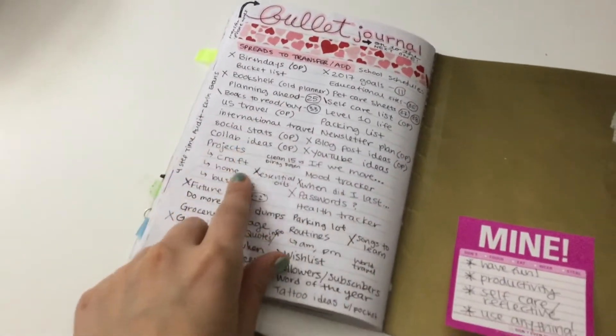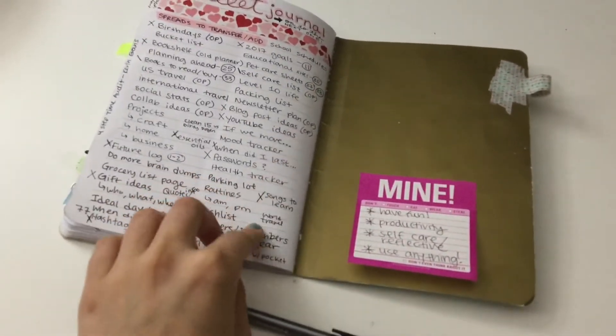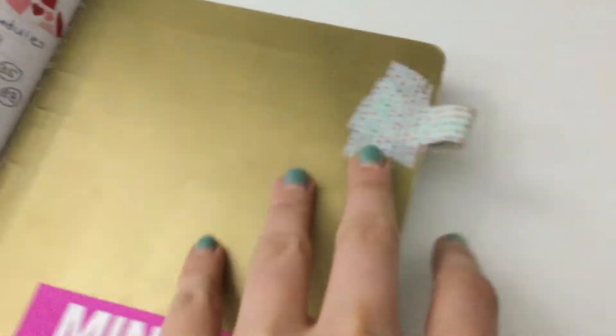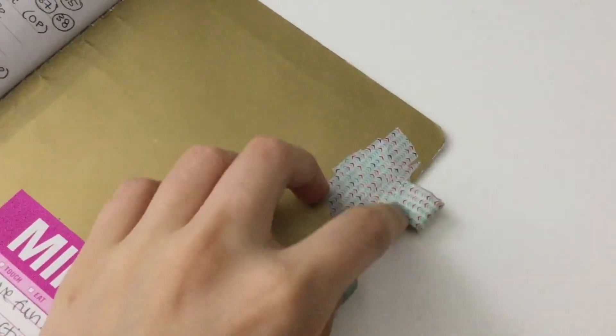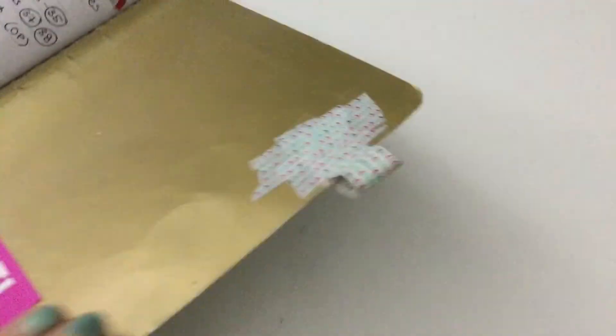I knew I was moving into a new bullet journal so I just had some ideas for collections to add. This got really messy really quick, but that's okay. And here I have my little pen loop that I made out of just some washi tape — it has stood the test of time.